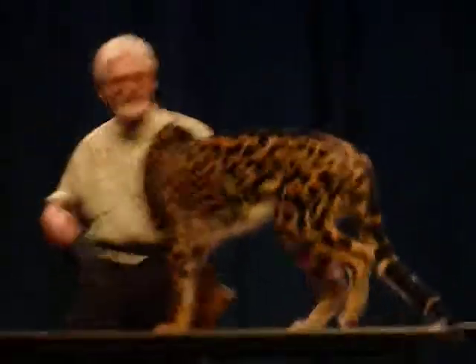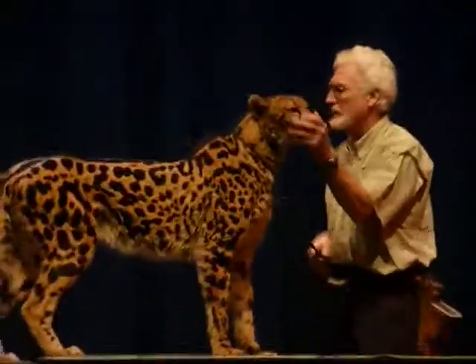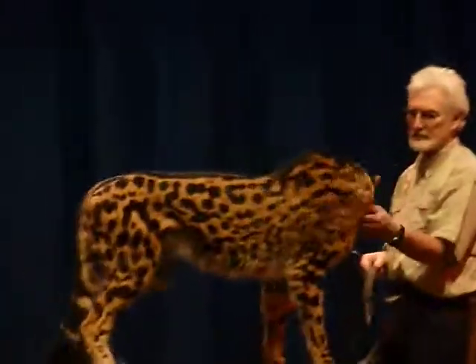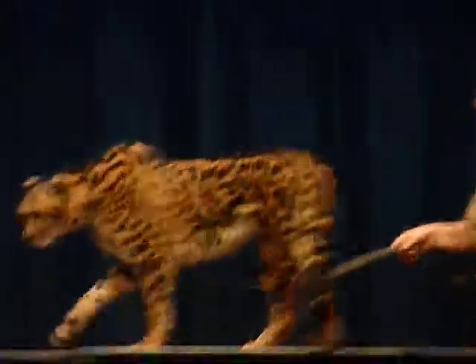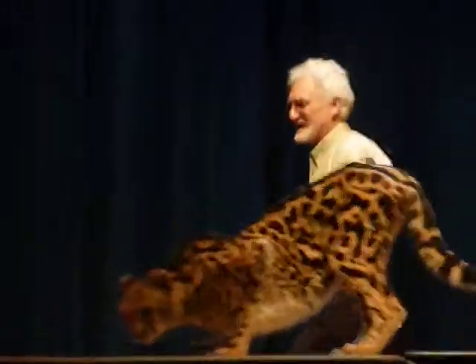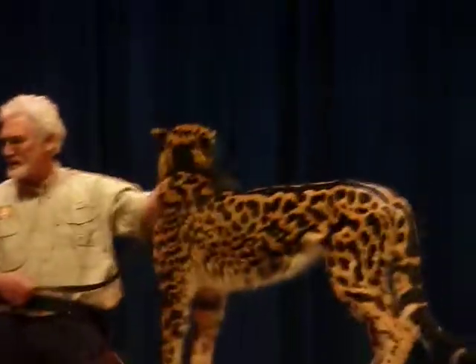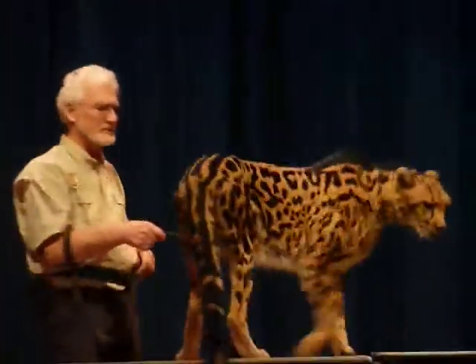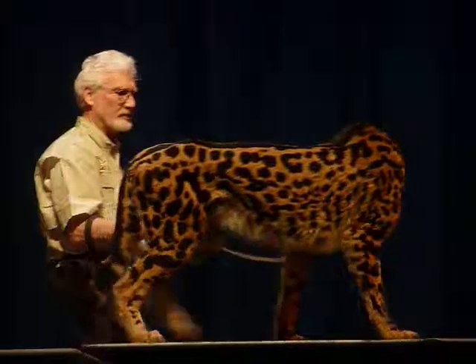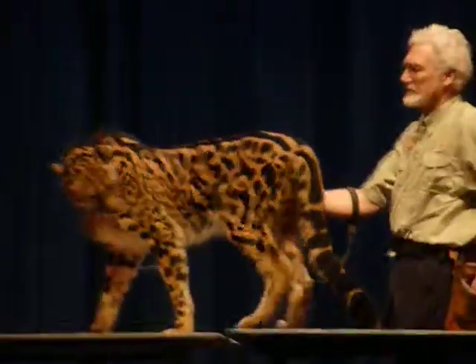The cheetah differs from all the other cats. Most cats are nighttime hunters — they have reflective backing in their eyes and choose to hunt at night. Every cat does, except the cheetah. The cheetah is strictly a daytime hunter, and that's because of lions. Lions love to kill cheetahs. Many, many generations ago, the cheetah figured out that the lion hunts at night and sleeps during the day. So if this cat hunts in the daytime and hides at night, it won't meet as many lions, and it lives a little longer.